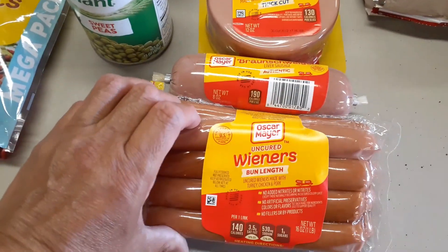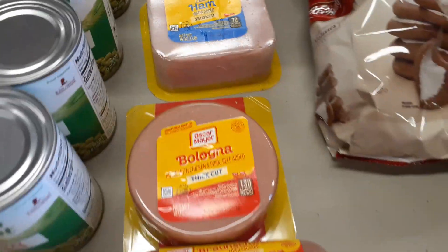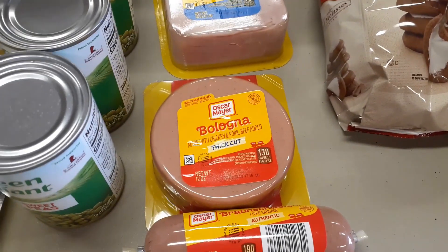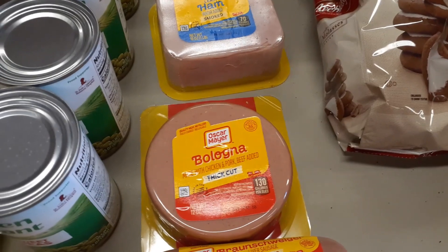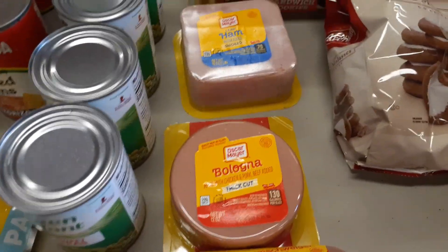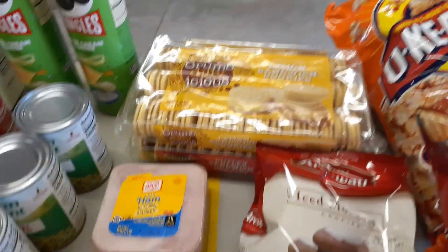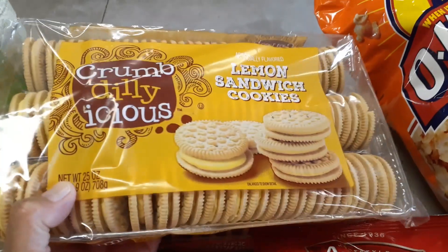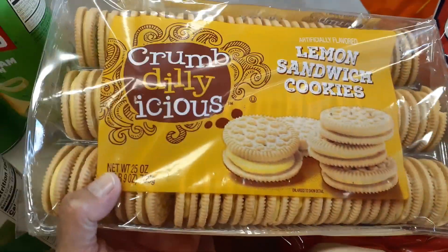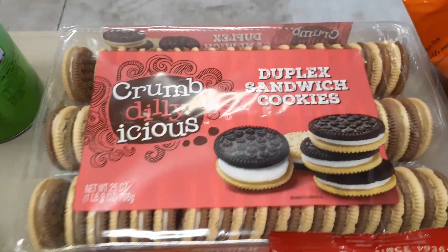For lunch stuff: got some hot dogs, some braunschweiger, bologna — thick cut — and some ham. Even if we don't eat this right away, you can throw it in the freezer. Split the ham and bologna packs in half, throw them in the freezer, and just take out what we're going to eat for a day or so. For snacks besides the Pringles, got some lemon sandwich cookies for a dollar 89, and some duplex sandwich cookies.